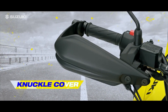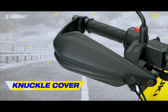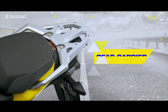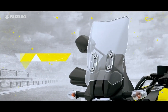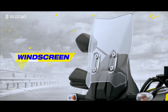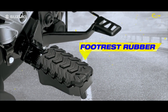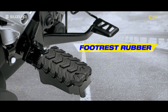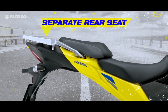A knuckle cover reduces the effects of wind, rain, and small rocks to the rider's hands. A rear carrier and grab bar come with 6 kg carrying capacity. A compact yet highly functional windscreen shields well from wind. Foot-rest rubber reduces vibration and decreases rider fatigue. A sporty-style separate rear seat ensures comfort and better posture.